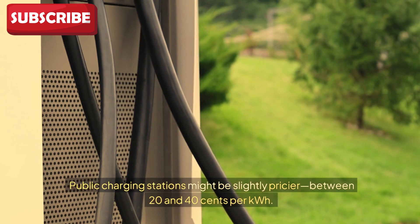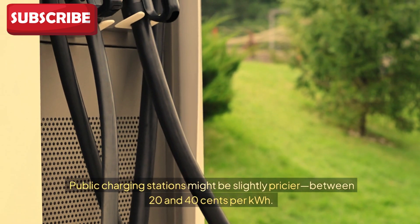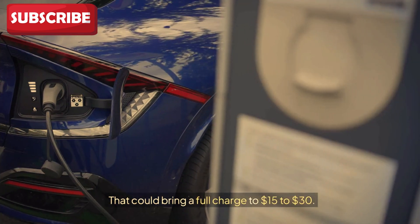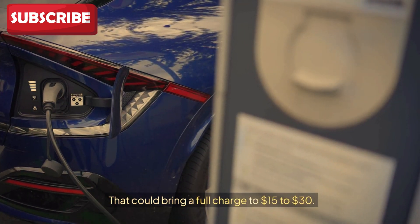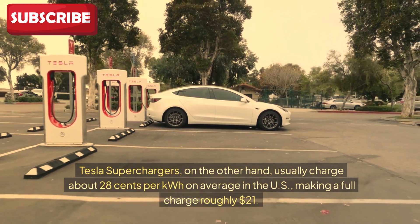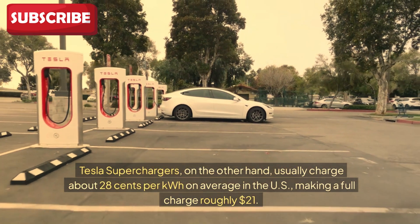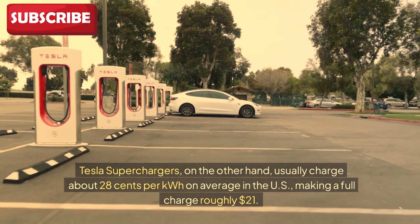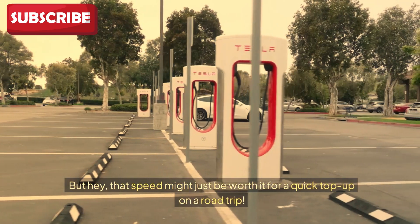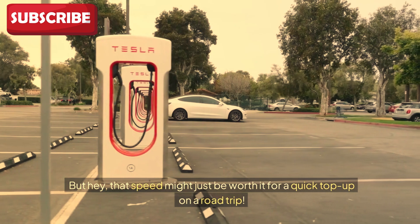Public charging stations might be slightly pricier, between 20 and 40 cents per kilowatt hour, which could bring a full charge to $15 to $30. Tesla superchargers, on the other hand, usually charge about 28 cents per kilowatt hour on average in the US, making a full charge roughly $21. That speed might just be worth it for a quick top-up on a road trip.